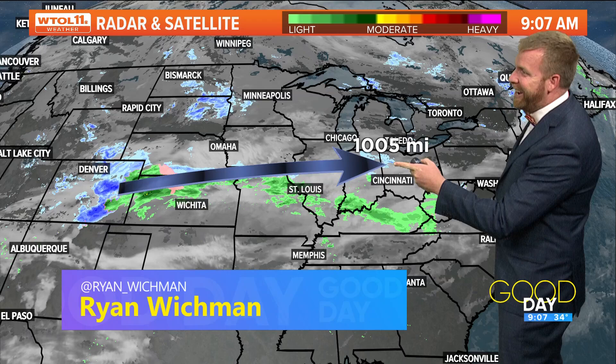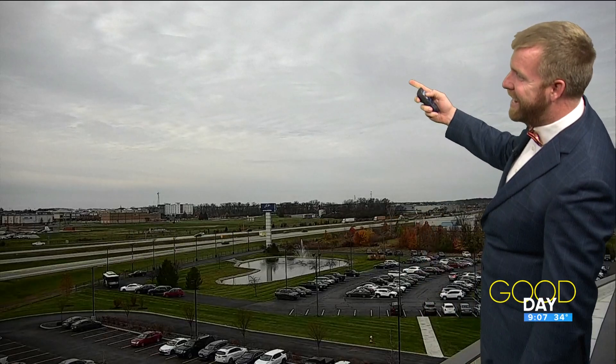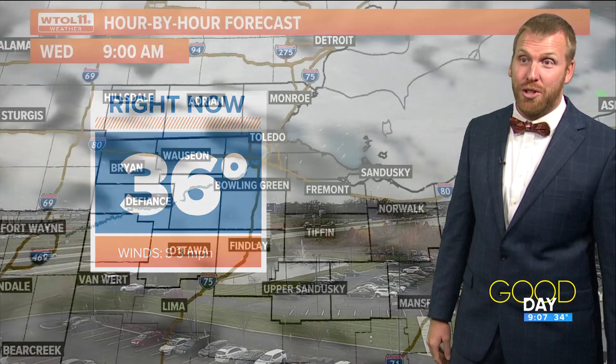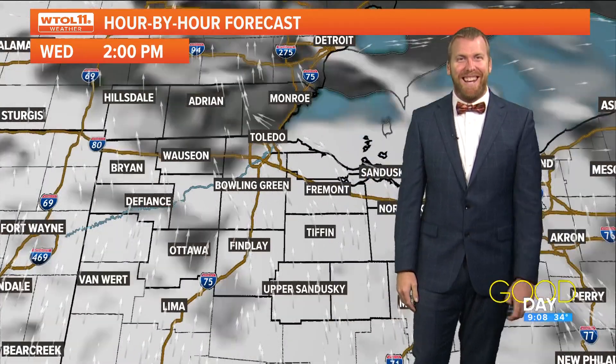As you're looking at it here, 1000 miles away is what we're talking about — that's how far these showers are from reaching us here in Toledo. We've got overcast skies right now. Temperature is about 36 degrees currently, so it is a chilly start to the morning. When you look at the hour-by-hour forecast, we're tracking a pretty cloudy start to the day.